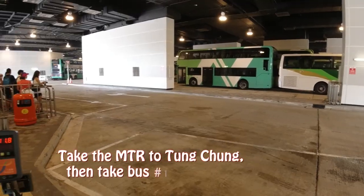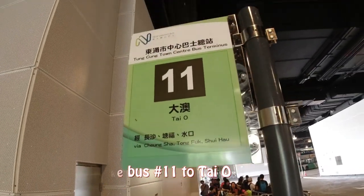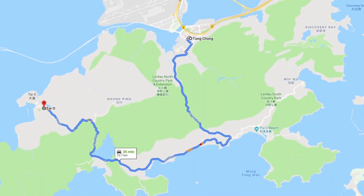If you are coming here, go to Tung Chung MTR station and find bus number 11. That bus will directly come to the village and takes around 50 minutes. From the bus terminal you just need to walk around 2-3 minutes and then you can enter the village. If you want a relaxing and amazing day trip in Hong Kong, you definitely need to come to Tai O fishing village.